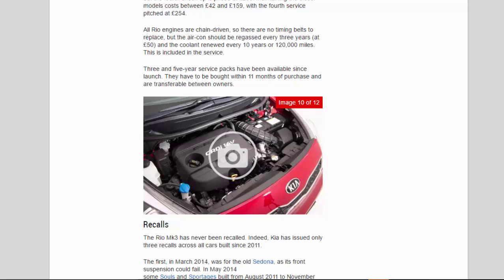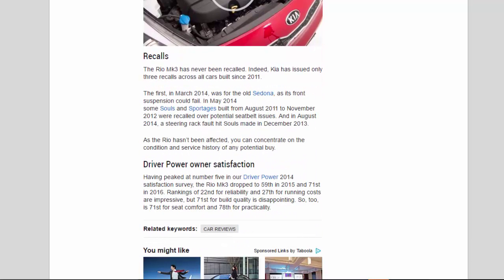Recalls: the Rio Mk3 has never been recalled. Indeed, Kia has issued only three recalls across all cars built since 2011: the first in March 2014 was for the old Sedona as its front suspension could fail; in May 2014 some Souls and Sportages built from August 2011 to November 2012 were recalled over potential seat belt issues; and in August 2014 a steering rack fault hit Souls made in December 2013. As the Rio hasn't been affected, you can concentrate on the condition and service history of any potential buy.